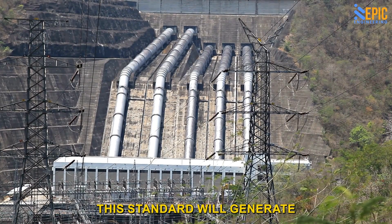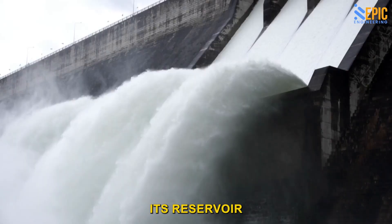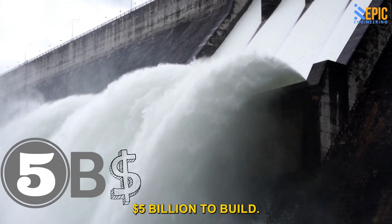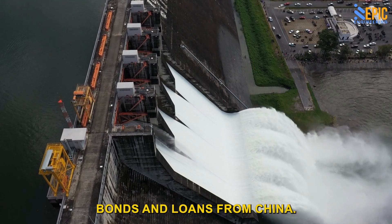This dam will generate over 5,000 megawatts of power, doubling Ethiopia's current power output. Its reservoir will hold 74 billion cubic meters of water. The dam will cost a staggering $5 billion to build, financed by the country issuing government bonds and loans from China.